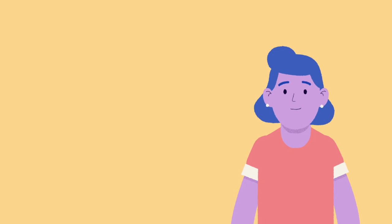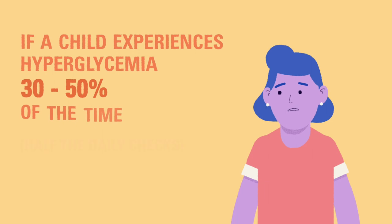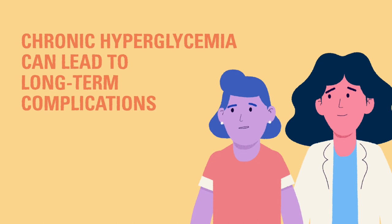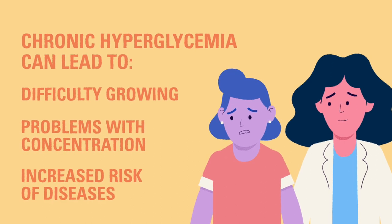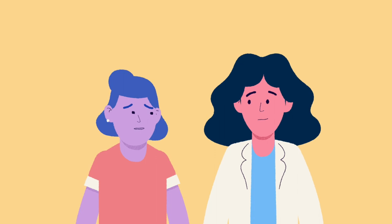We'll discuss some of these situations in the next video. If a child experiences high blood sugars more than 30 to 50% of the time, it is important to talk to their diabetes care team about adjusting their diabetes care routine to increase control over the blood glucose. Chronic hyperglycemia can lead to long-term complications, including difficulty growing, problems with concentration, and increased risk for diseases of the eyes, kidneys, nerves, and heart. If your child is experiencing chronic hyperglycemia, the diabetes care team can help you figure out what is causing the high blood glucose results and how you can prevent them from happening.